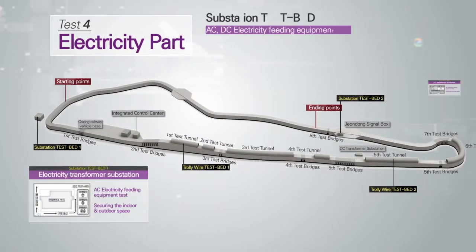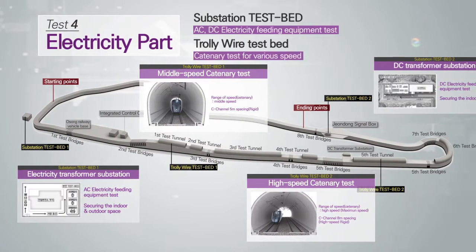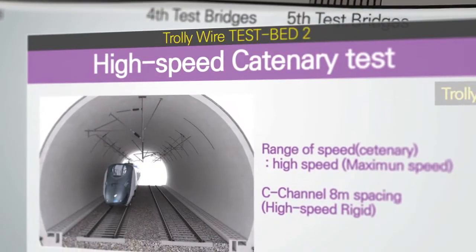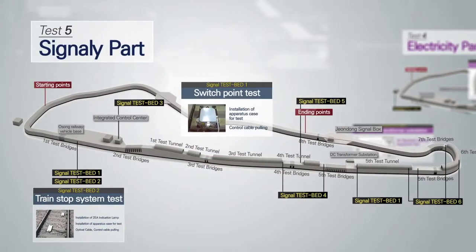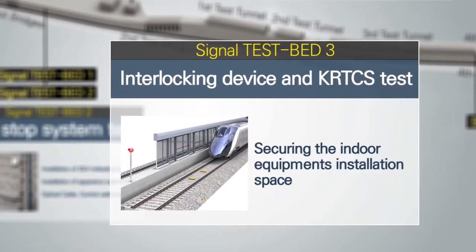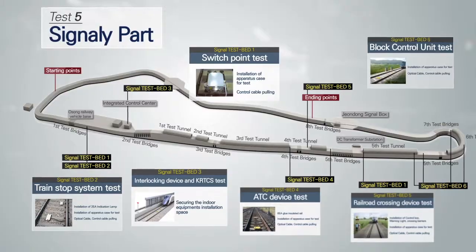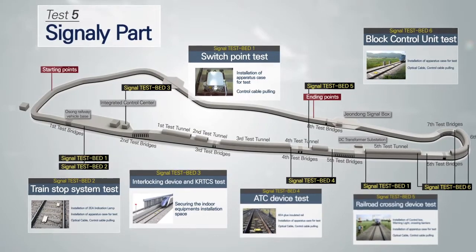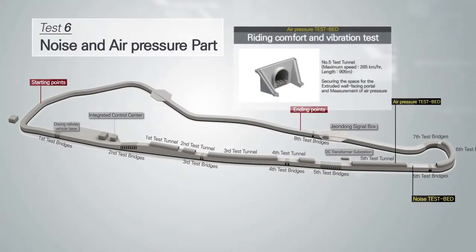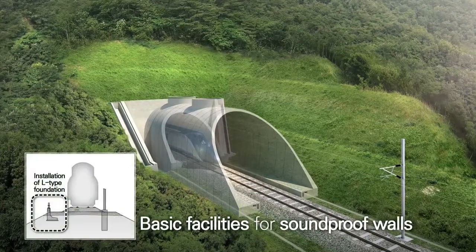There is also a substation test bed for AC and DC equipment, a catenary test bed for various speeds, switch point tests, train stop system tests, interlocking device and KRTCS tests, ATC tests, and a railroad crossing device and signal test bed with automatic block control unit. Additionally, there is an extruded wall facing portal for tunnel hood testing and basic facilities for soundproof walls.